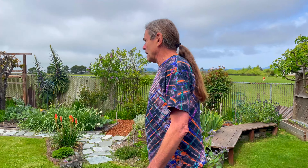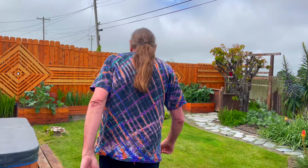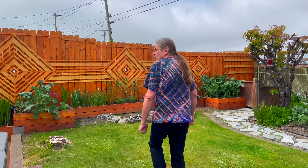Tomorrow's May 1st, so we wanted to get a little snapshot of what the garden looks like at the middle of spring. Let's come over this way and we'll start with the new garden.